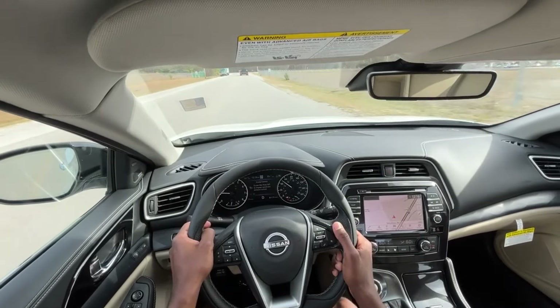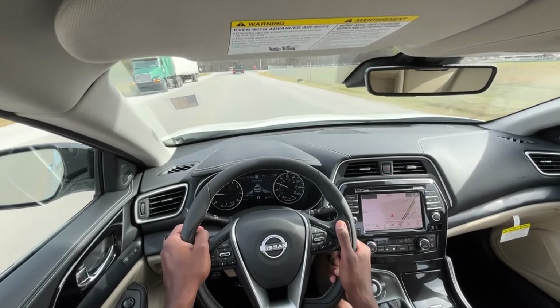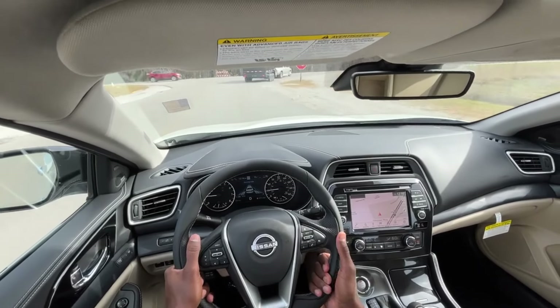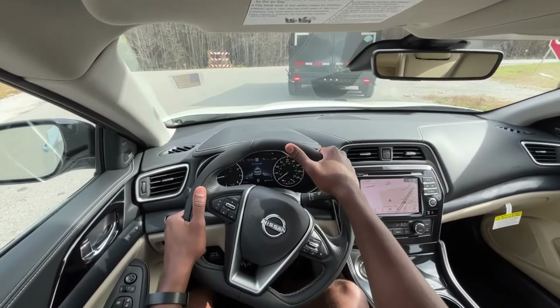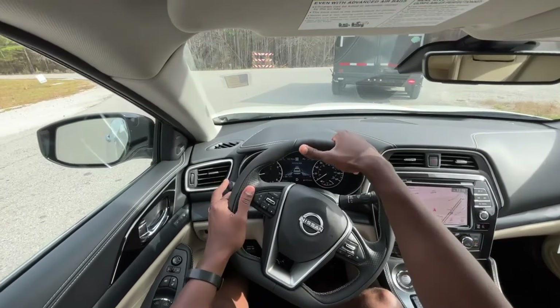With the CVT, I really don't hear the powertrain at all, but I do hear the tires rolling against the road. For someone like myself that doesn't bother me, but I want to point that out because it is a big factor to a lot of consumers.